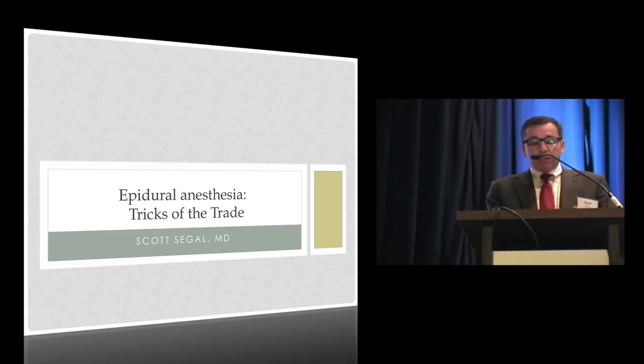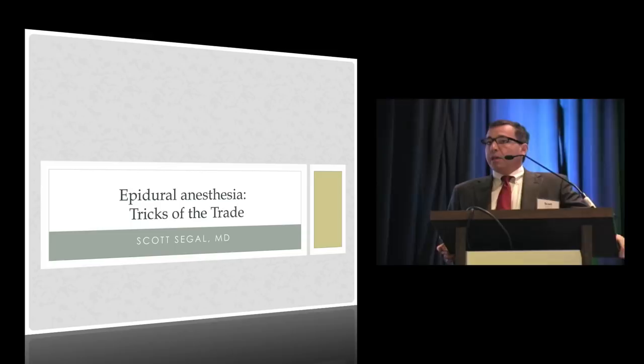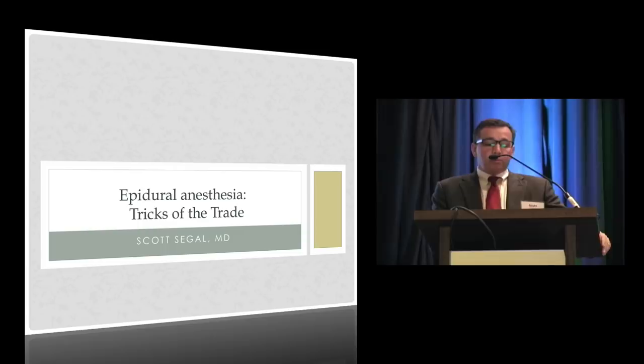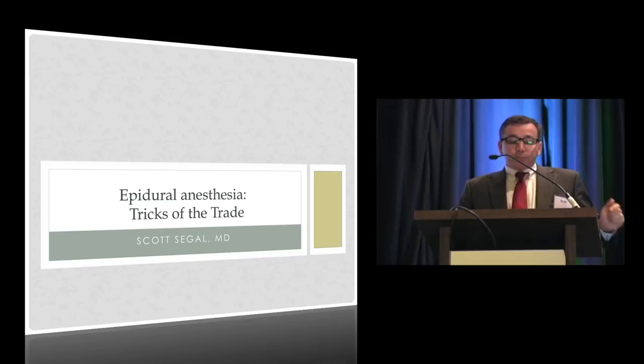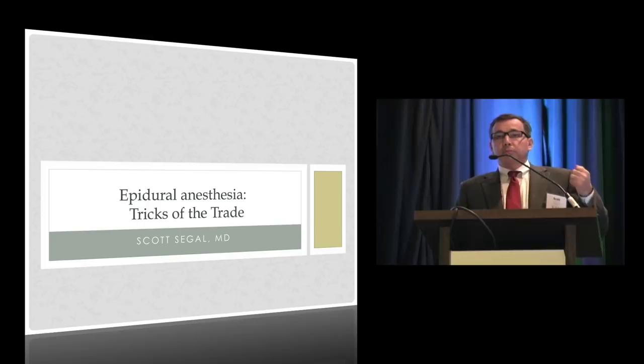Good morning. I have no slides and no disclosures to make in today's talk. I'm going to be talking a little bit about some technical and technique-related methods and devices that might improve your ability to successfully provide epidural analgesia. I'm not going to talk about everything — you've already heard about continuous spinal anesthesia, and later today you'll hear about timed intermittent bolus techniques, troubleshooting poorly functioning catheters, and a debate on CSE versus epidural. Instead, I'll talk about some generic epidural-related techniques that might improve your practice.